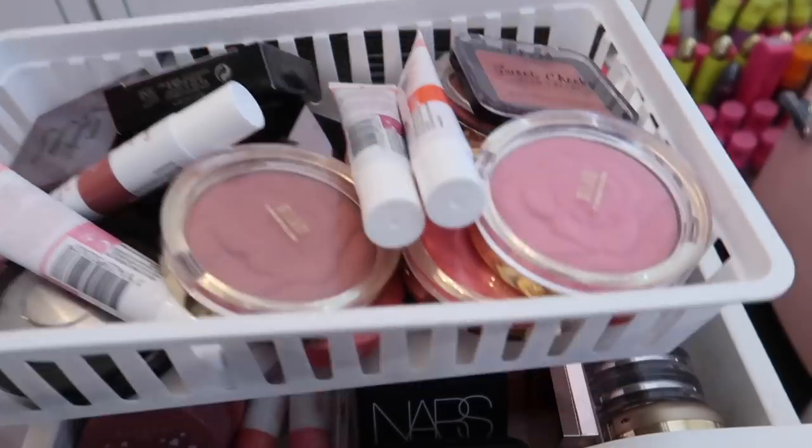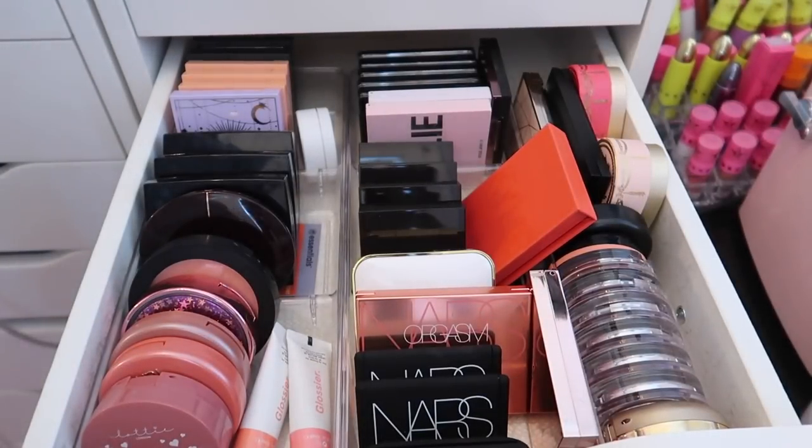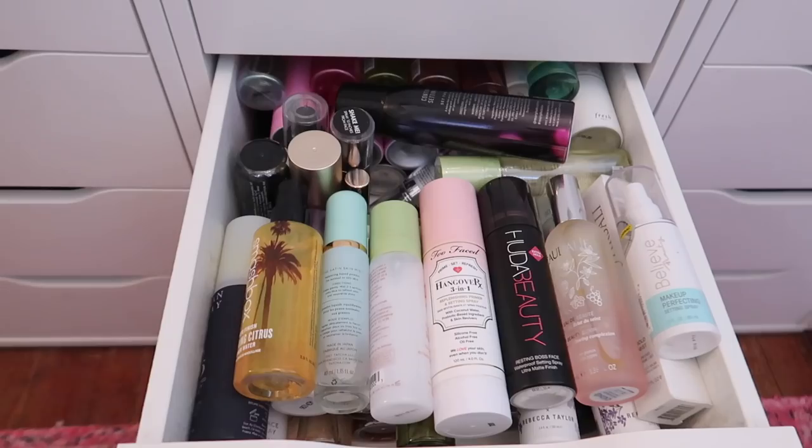I ended up decluttering 25 blushes and keeping 51, so I decluttered a third of my blush collection. I'm so happy with that — I love how much more open and organized this drawer looks now.